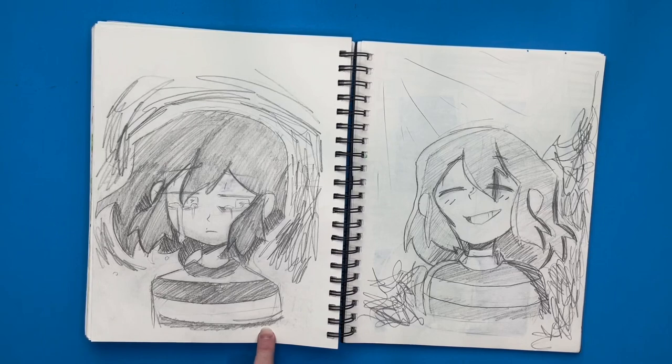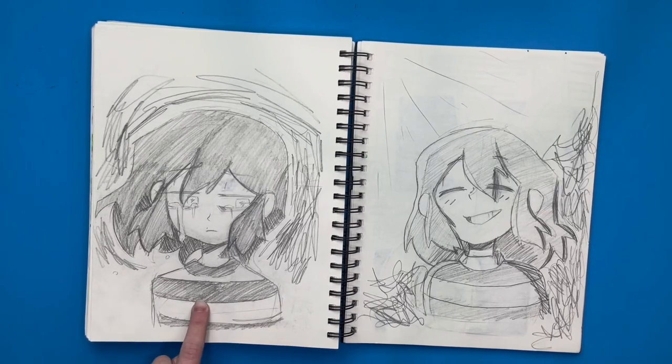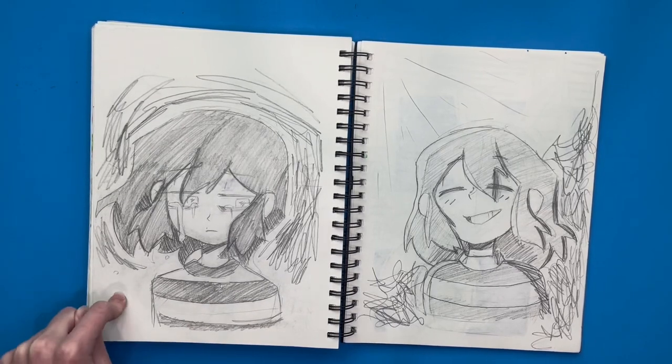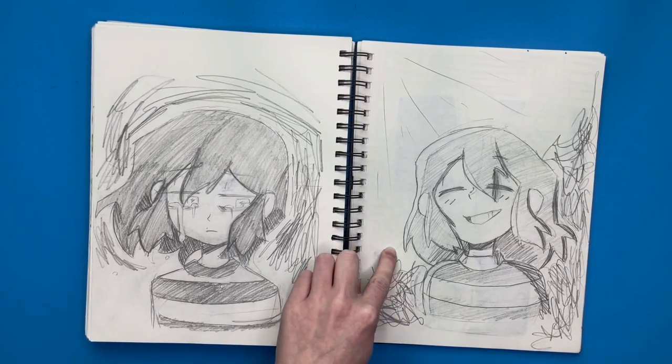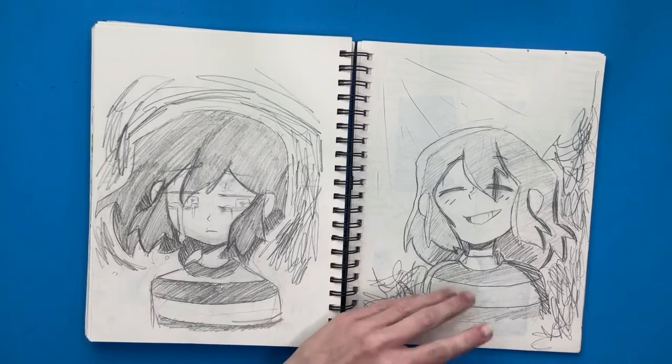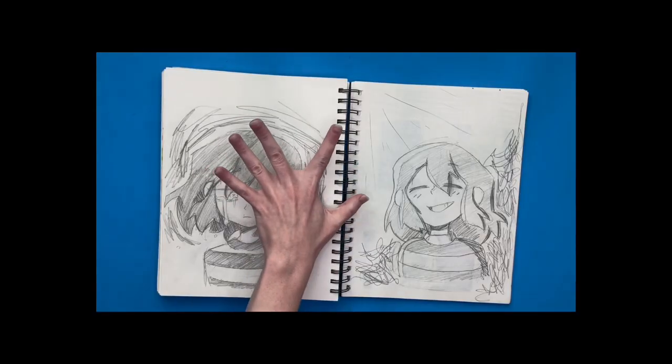I was feeling a bit sad, so I drew a kind of sad boy right over here. But then to try and cheer myself up, I drew him really happy, and the darkness is going away and he's going into the light.